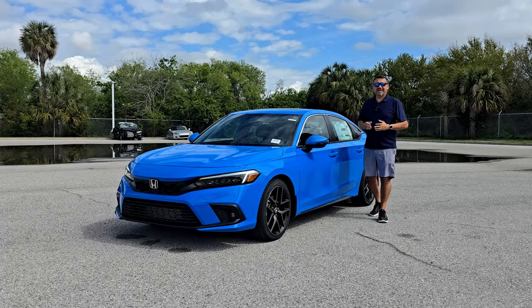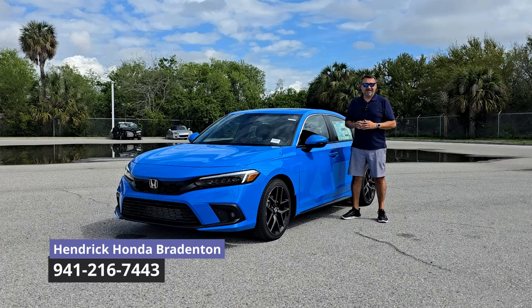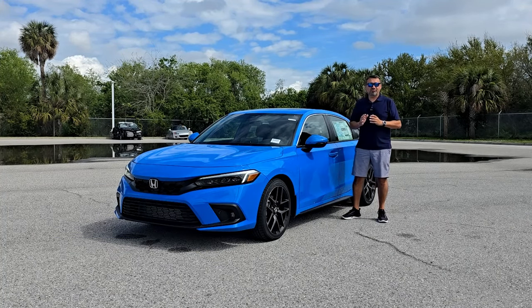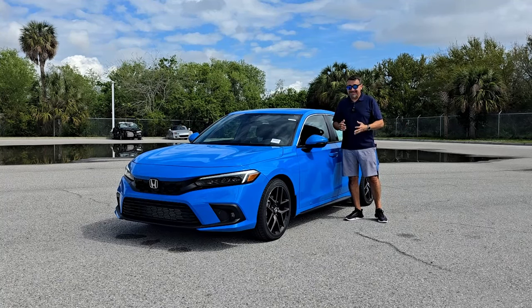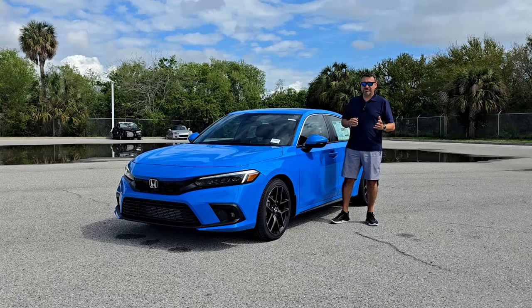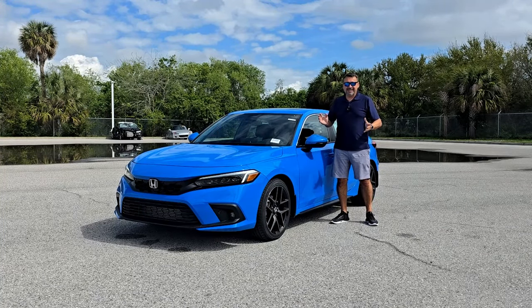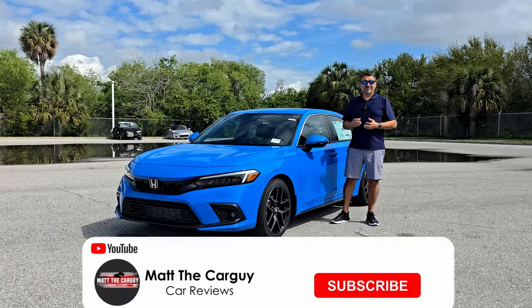Welcome back. I'm here at Henrik Honda of Brandenton, Florida with this 2024 Honda Civic. This is the hatchback Sport Touring, which is the highest trim level available — not including the performance Type R. This is the most expensive one, so today I'm going to take you on a complete tour of this vehicle: interior, exterior, design, engine, and the test drive.